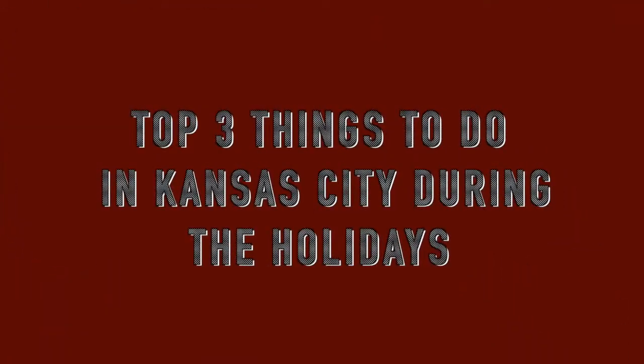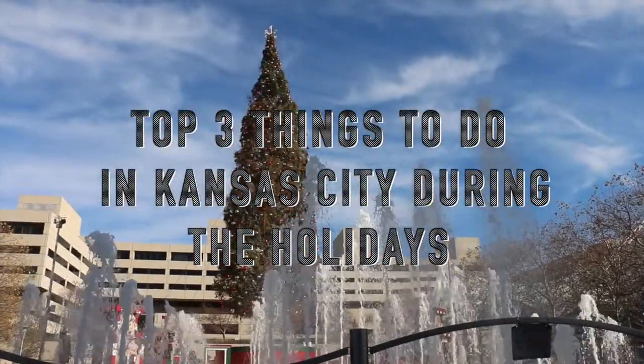What is there to do during the Christmas season? We traveled all around Kansas City to find out.